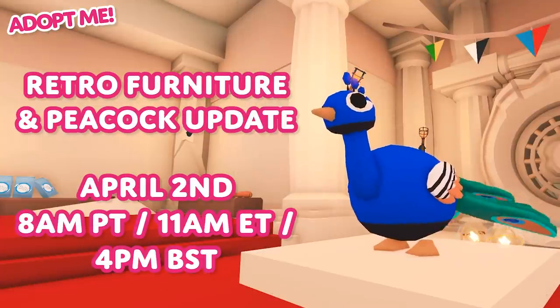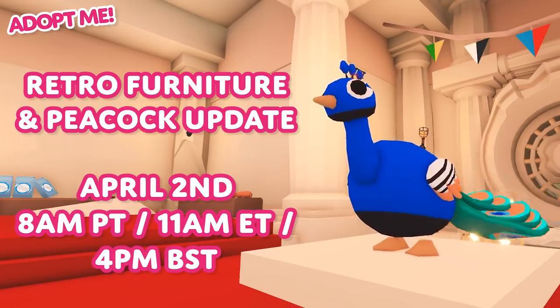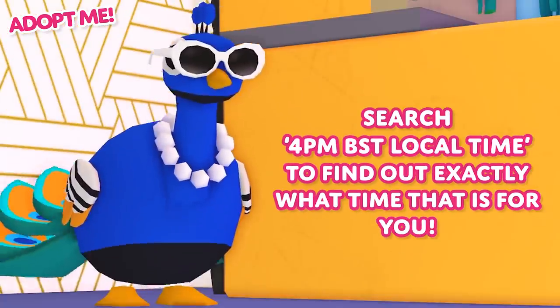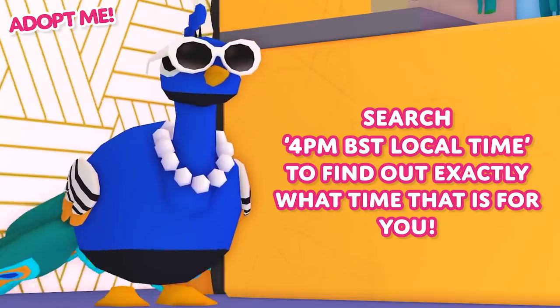The Retro Furniture and Peacock update launches on April 2nd at 8 a.m. Pacific, 11 a.m. Eastern, and 4 p.m. BST. Search your 4 p.m. BST local time to find out exactly what time that is for you.